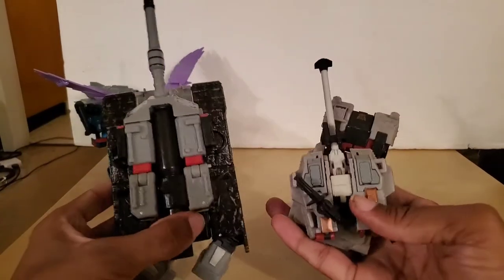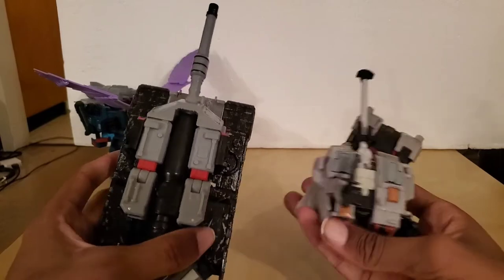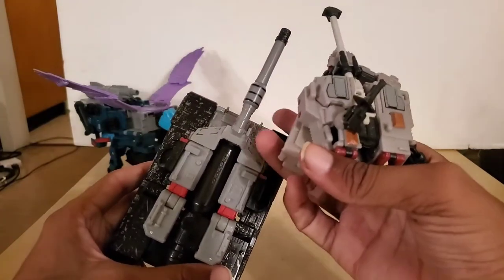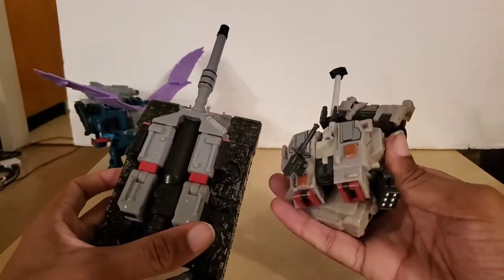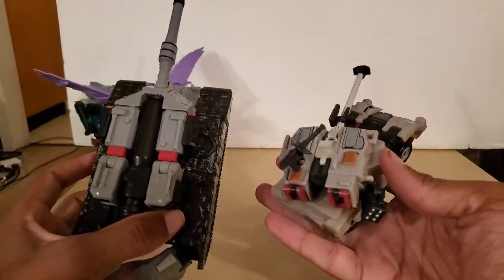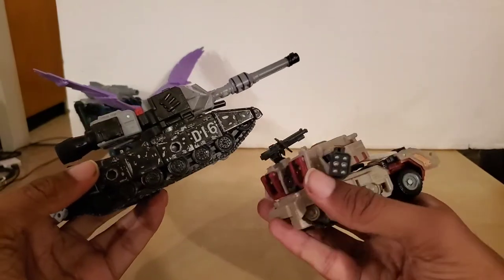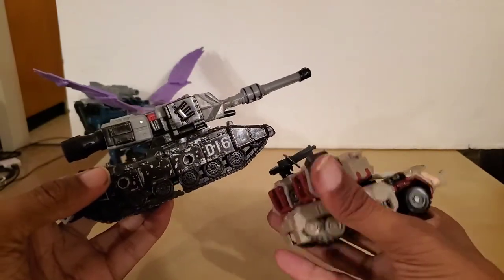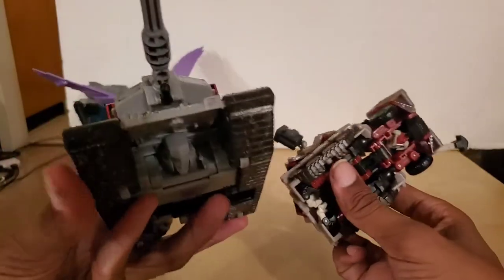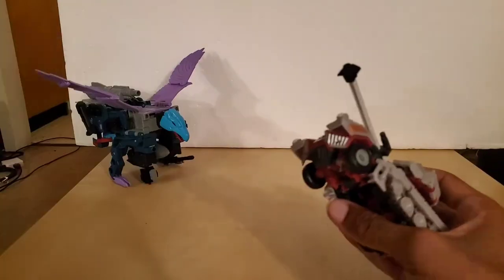We have Voyager-class Megatron from Siege. The only difference between these two guys is that there's no elevation in the main gun, but they do both have 360 degrees in the turret. They both have Visible Head Syndrome on the bottom.